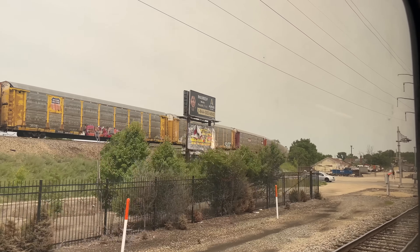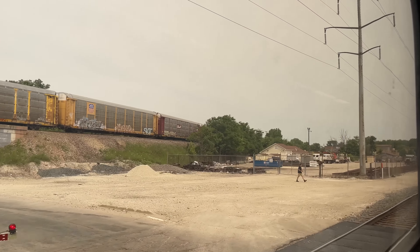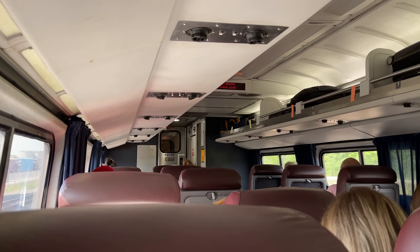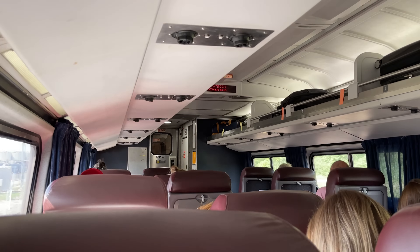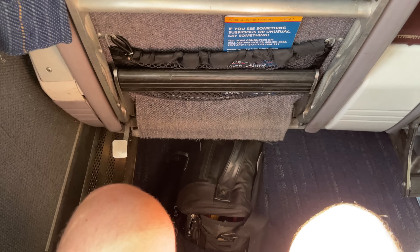Now on the move, our conductor came through to check our ticket and informed us that we actually had a business class ticket for this ride back to Chicago. Not wanting to miss out, I grabbed our belongings and headed towards the rear of the train to find the business class coach. Business class on Amtrak's Lincoln service, at least for the time being, is operated by a Split Cafe business coach. These coaches are actually great for business class, as they feature big leather armchairs in a 2x1 arrangement.